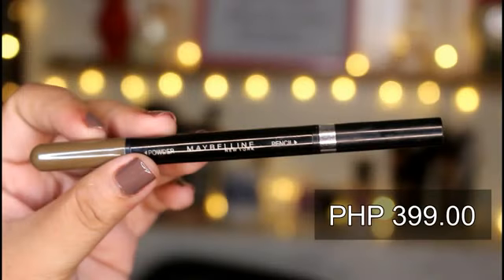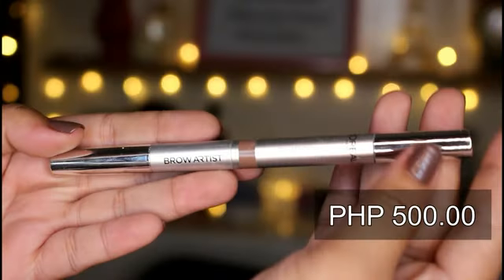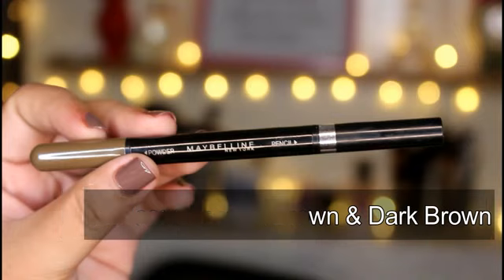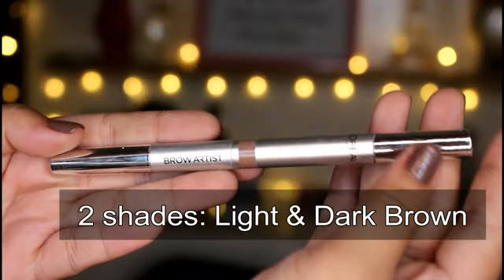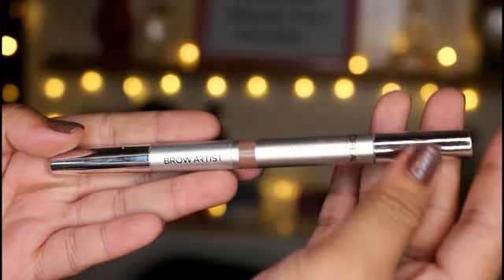The Maybelline Fashion Brow Duo costs 399 pesos, while the L'Oreal Designer Pro Brow Artist costs 500 pesos. They actually both have two shades available. For the Maybelline one, they have chestnut brown and dark brown. And for the L'Oreal one, they have light and dark brown.